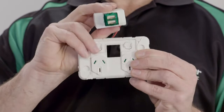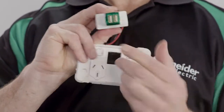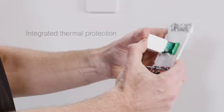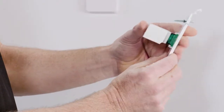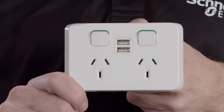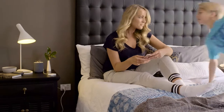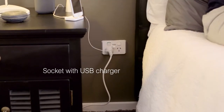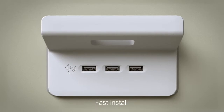PDL Iconic USB chargers have rotatable heads for easy reorientation. There's also a built-in current controller to prevent overheating and minimize charge times. They're available in single and twin units to suit switch plates and sockets. There's a socket with a twin USB, a bedside lamp socket with USB charger, and also a dedicated three-gang USB charger with shelf.